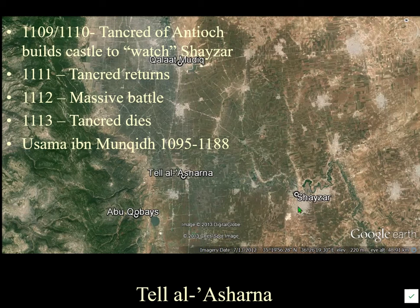Shayzar is where Usama ibn Munqidh came from — a fascinating author who wrote a memoir of his life at that time. He describes living at Shayzar, his relationships with the Ismailis at Abu Qubays, and the Crusaders at Afamia — but never mentions Tal al-Sharna, because by then it would have been completely destroyed.